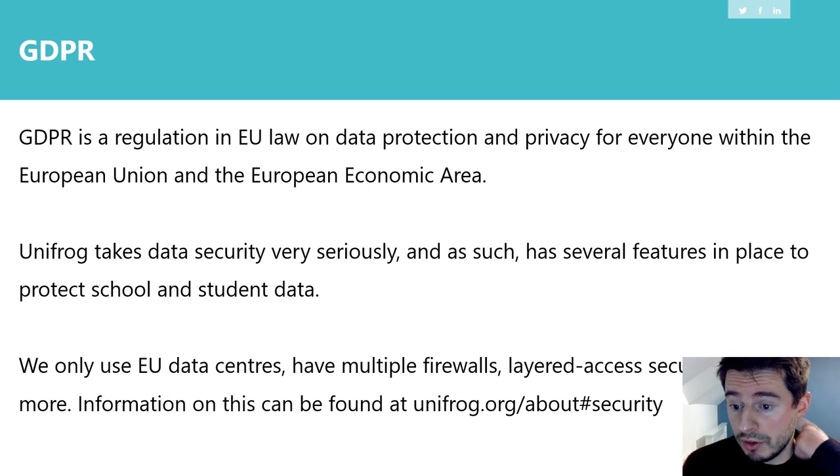It's important to state as well that Unifrog is GDPR compliant. When students register, the information can be accessed by senior members of the school, but it's not personal information that we would specifically note down — it's not like our version of SIMS. What Unifrog includes for students is like their record of achievement, so when they've done something they feel is important, they can log that in Unifrog. It will also keep a record of things like personal statements, CVs, cover letters, and those sorts of things.